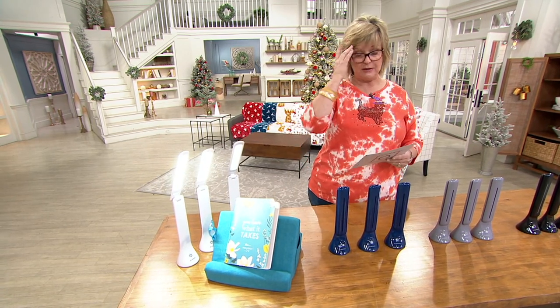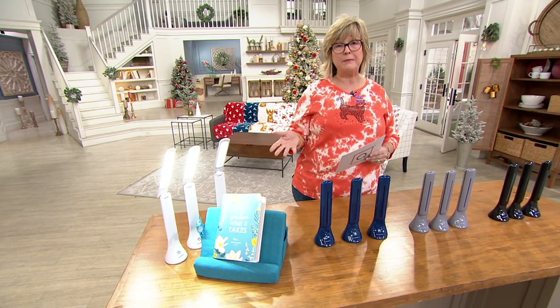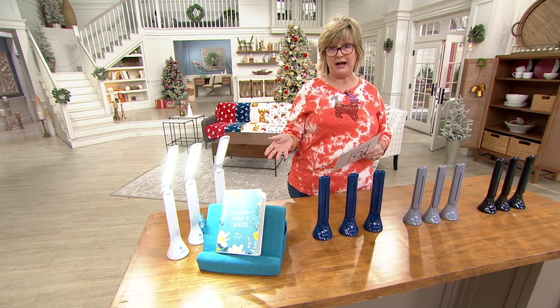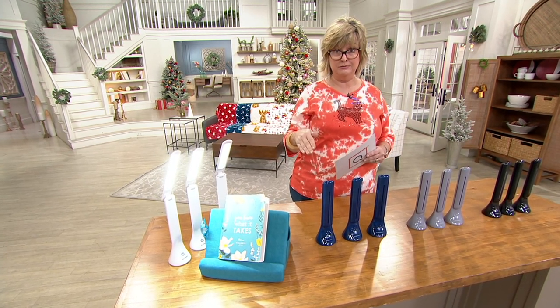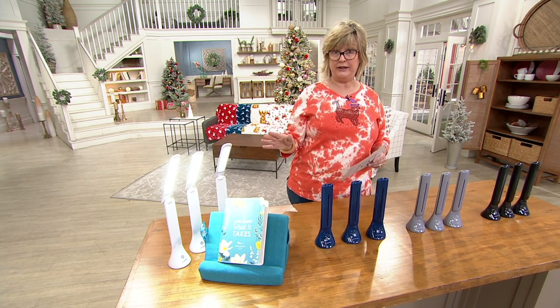We're already super swamped on the lines and people are buying more than one set of these. They're popular and everybody's been waiting for them to come back. With the way things are in the world right now, if we've got them, get them — because we don't know when we're getting any more.